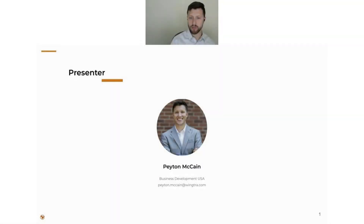My name is Peyton McCain, I'm with Wingtra, based out of Denver, Colorado in the United States. I've been with Wingtra since September and joined from a background in the railroad industry, where I started a geospatial division deploying photogrammetry and LiDAR within the railroading world. I've come to Wingtra to help manage key accounts and perform business development in the United States.